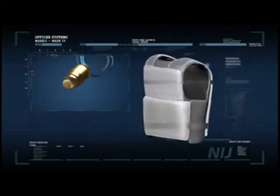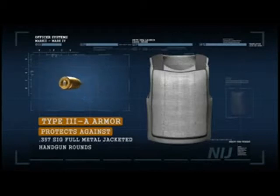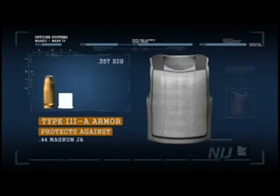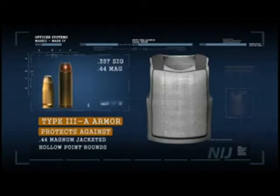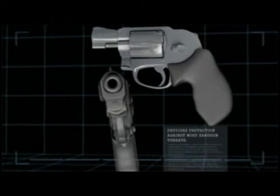Type 3A armor protects against .357 SIG full metal jacketed handgun rounds and .44 Magnum jacketed hollow points. It represents the highest level of protection currently available from concealable armor and provides protection against most handgun threats. While generally suitable for routine wear, departments located in hot, humid climates may need to evaluate the use of Type 3A armor carefully.